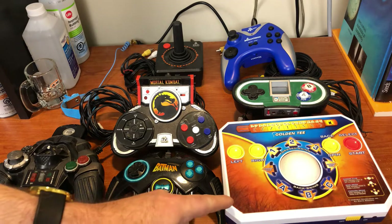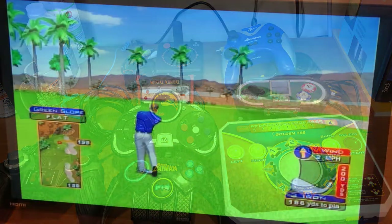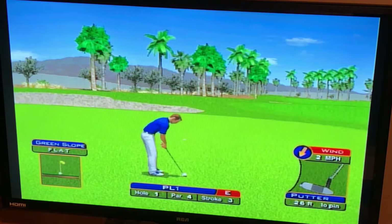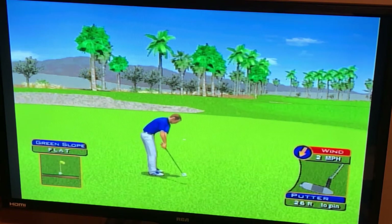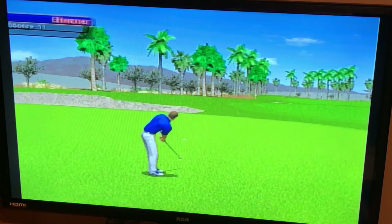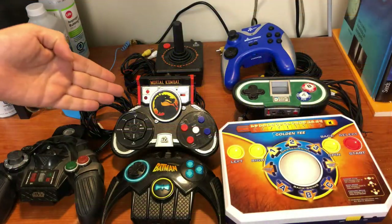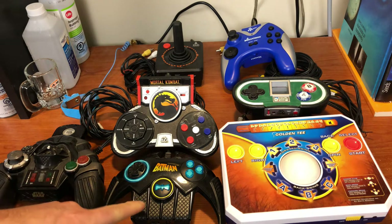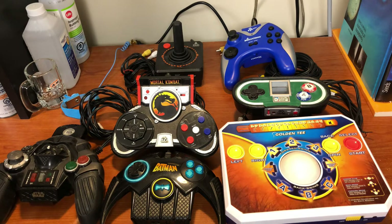At the front here we have Golden Tee, which is a great one. It's probably the best arcade port here — just like the game you would find in any bar back in the early 2000s. And then there's of course Mortal Kombat, which is an interesting one because it's one you can actually hook more than one controller together and play against each other. The Batman here, it looks like a Bat Boomerang, is actually the 60s Batman. It's not any of the newer ones, which I really like.